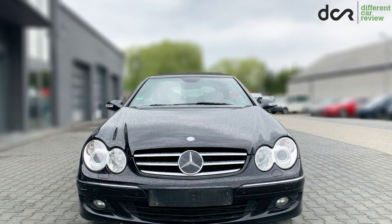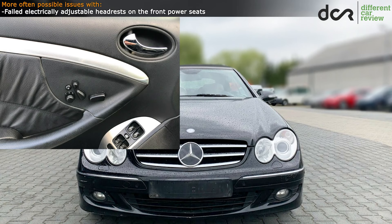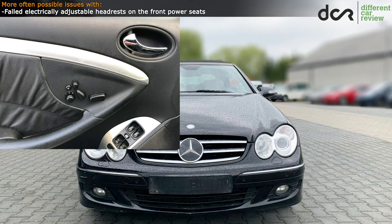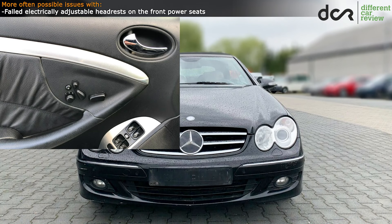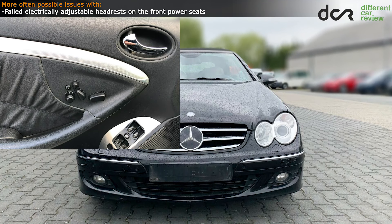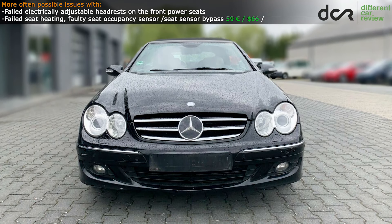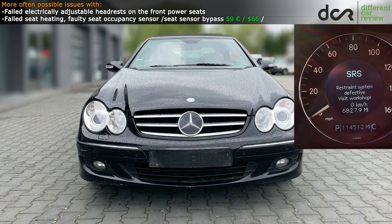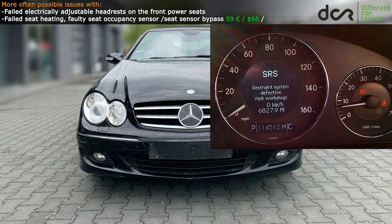Moving on to the possible issues — there are not many actually — but if the car is equipped with electrically adjustable front seats, then check if they work properly, because in many cases the electrically adjustable headrests won't work properly. The seat heating can fail, but this is nothing unusual, and a faulty seat sensor can cause an airbag warning message on the instrument cluster.